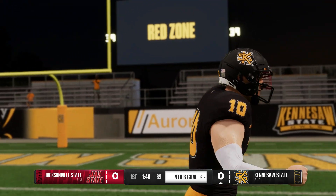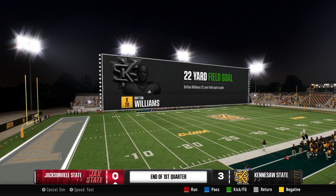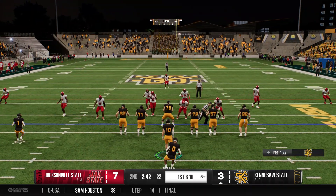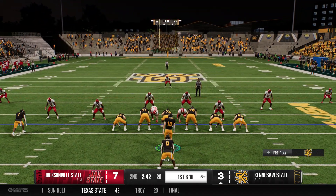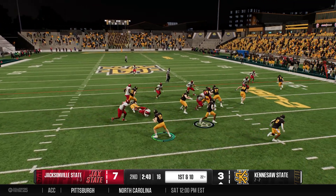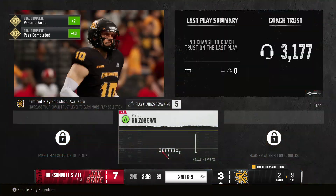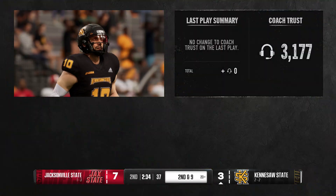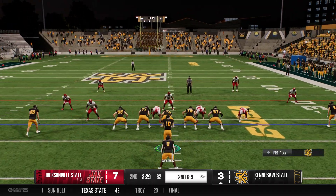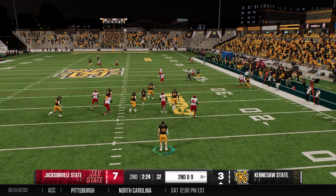Quarterback sacks are a trend that this offense would like to stop. We're about to see this Kennesaw State offense go back to work. Chip shot field goals can leave you a little empty — the great teams get touchdowns in the red area. You've got to execute better on this drive. Generally, the best red zone offenses are the ones that run the ball best, so let's see if they can be a little more physical on this drive.